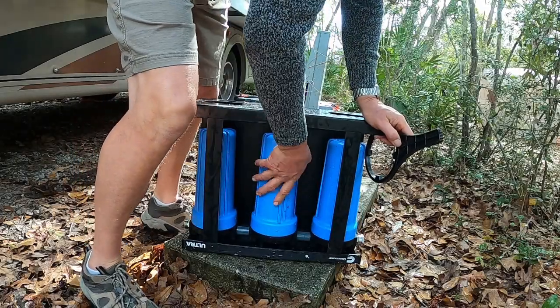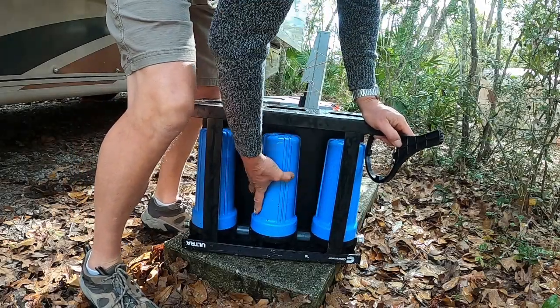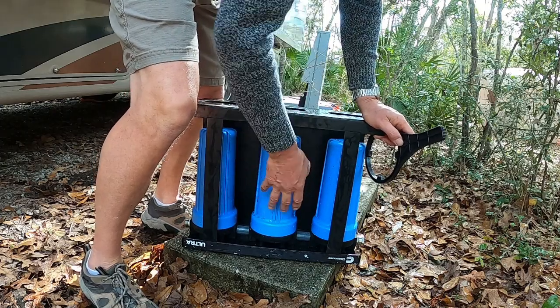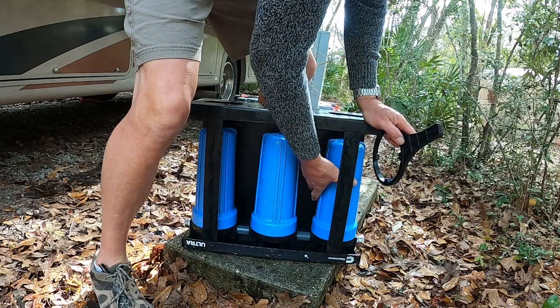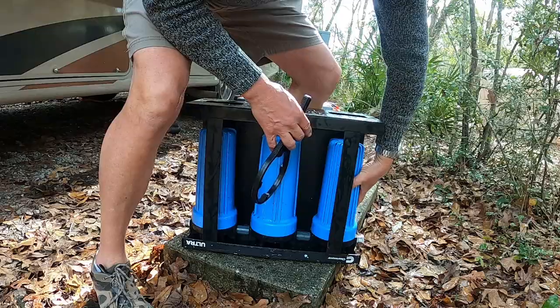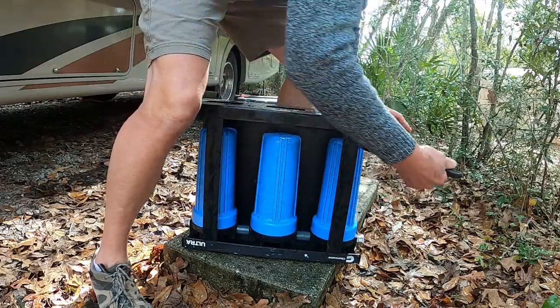What I'm doing now is trying to get the filters to line back up, and you can feel when it just stops dead. So if you tighten this up and it feels spongy, you don't have it on the filter right.